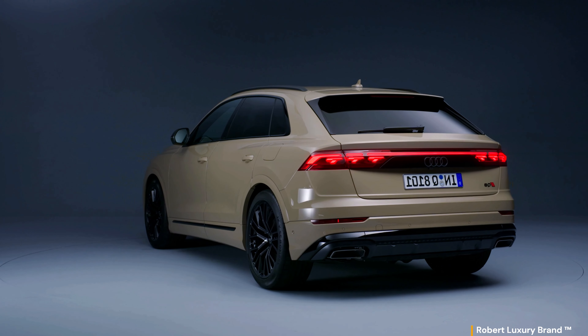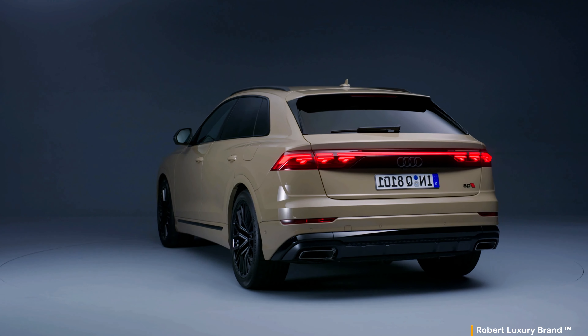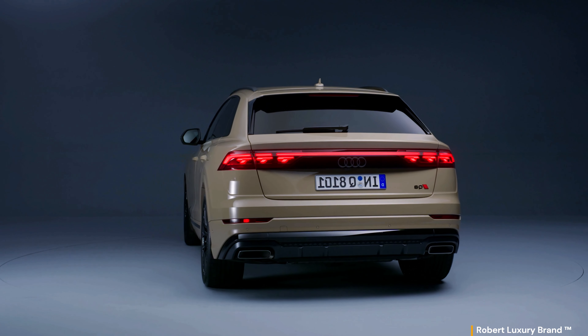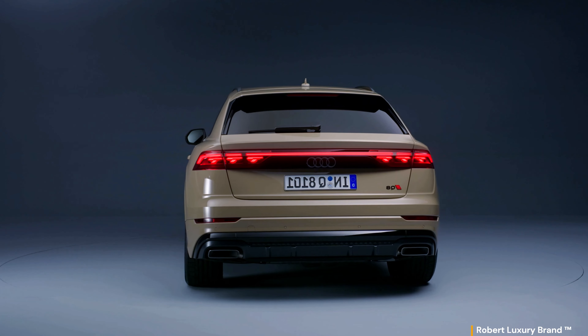A reduced set of decorative elements contributes to its more puristic design, providing a refined, athletic presence. Look how those tail lights are graphically designed.